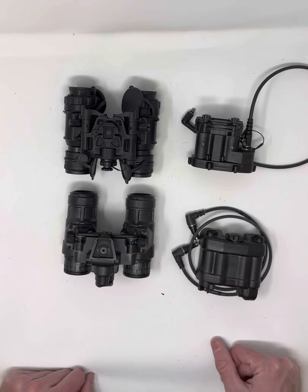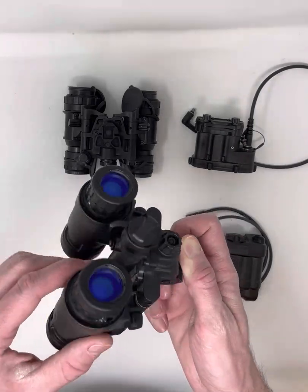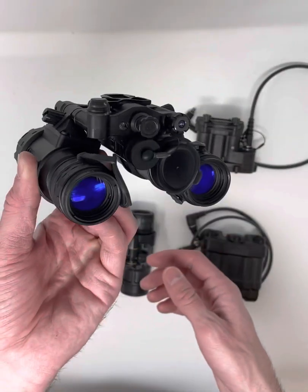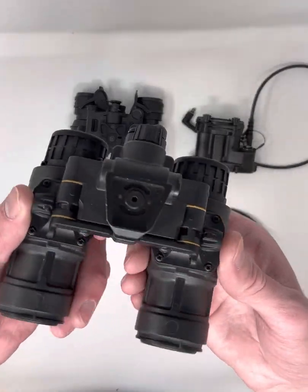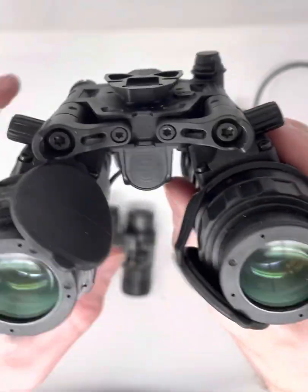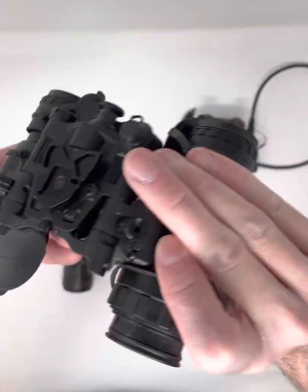Both units are powered by double-A batteries, either onboard or via battery packs carrying four double-As, both proprietary to their respective unit. Both also have proprietary lenses — the objective lenses and diopters are unique to each model. Both are equipped with IPD stops built in: on the Alphas it's little knobs on the side, and on the Delta you turn a knob to adjust your interpupillary distance.